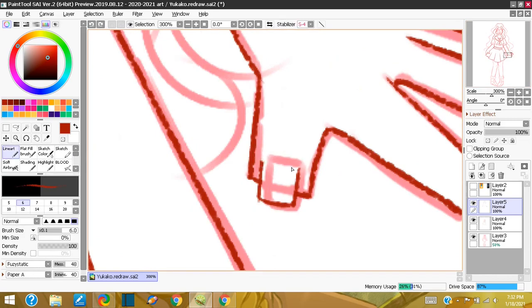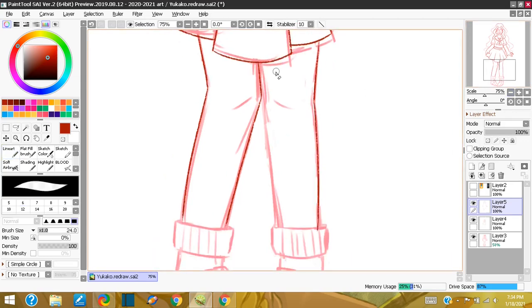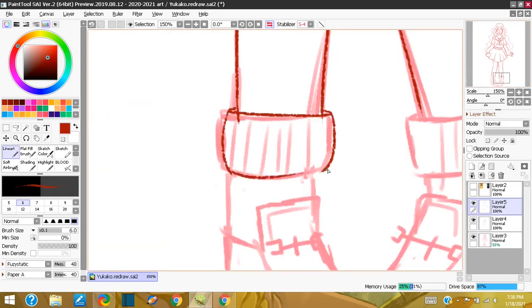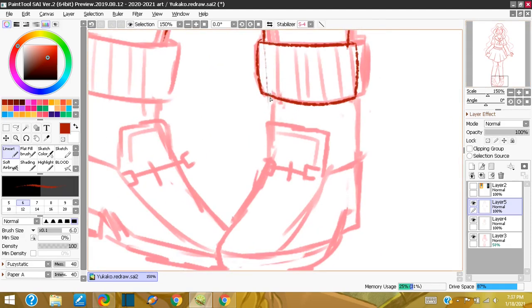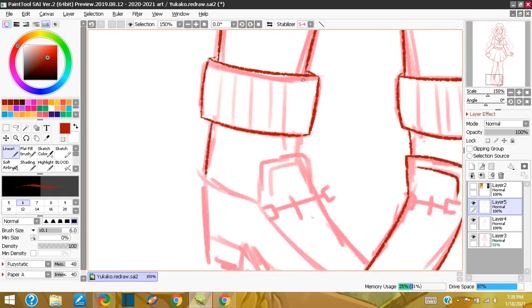I asked my followers on Instagram what I should talk about for the video, and someone asked what new techniques I've learned for digital and traditional art. I actually got really into digital art at the start of quarantine because I had a touchscreen Chromebook and I wanted to get into digital art because it looked so pretty and really cool. Still not there, but I'm getting somewhere.